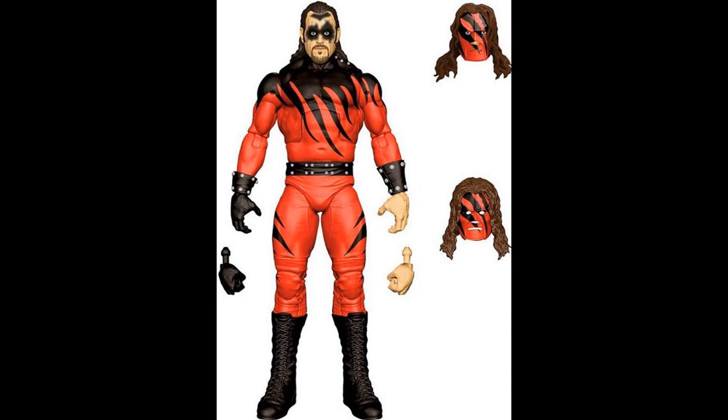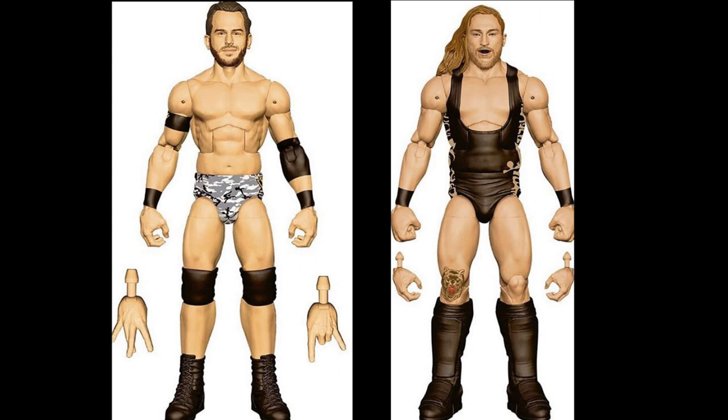We have Pete Dunne, Roderick Strong, and Buddy Murphy. I love Roderick Strong — one of my favorites in NXT, if not my favorite right now. I'm not a big fan of the torso choice they used, but the attire is great — it's the War Games attire. I'm super excited for these. One of the best renders ever is going to be Roddy Strong. All three of these are going to be in the main Elite line, so you don't have to worry about exclusives.